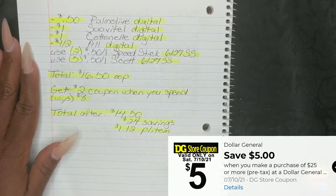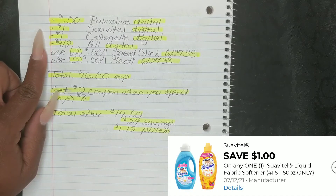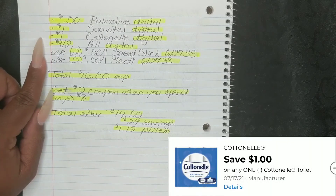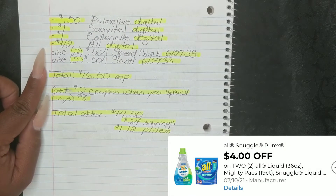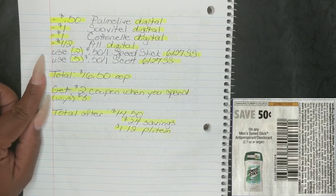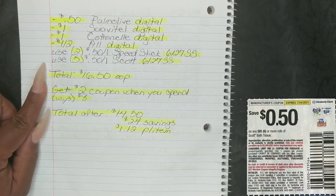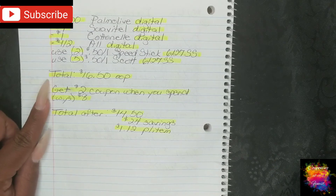Once you put in your phone number, your $0.50 Palmolive digital, your $1 Suave Teal digital, your $1 Cottonelle digital, and your $4 off two All detergent digital will all fall off. Then use two $0.50 off one Speed Stick from your $6.27 Smart Source, and five $0.50 off one Scott from your $6.27 Smart Source. After that, your total comes to $16.50 out of pocket.